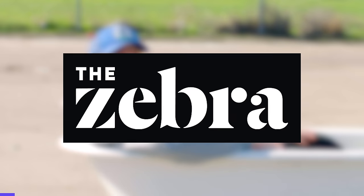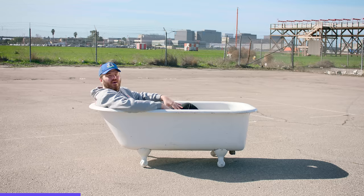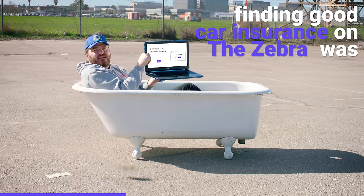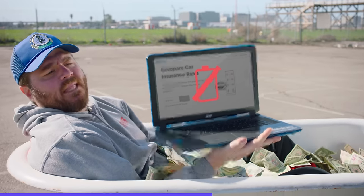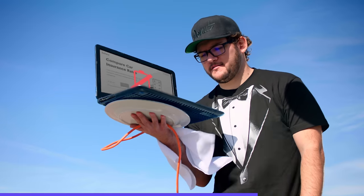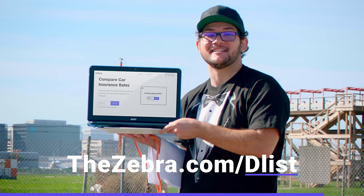Big thanks to car insurance comparison site The Zebra for sponsoring today's video. The Zebra lets you compare car insurance quotes from every major company side-by-side in minutes — no more shopping around with multiple websites or being interrupted by spam calls. The Zebra is home to honest and independent advice that can save you hundreds every year on car insurance. Check out TheZebra.com/D-List to start saving today.